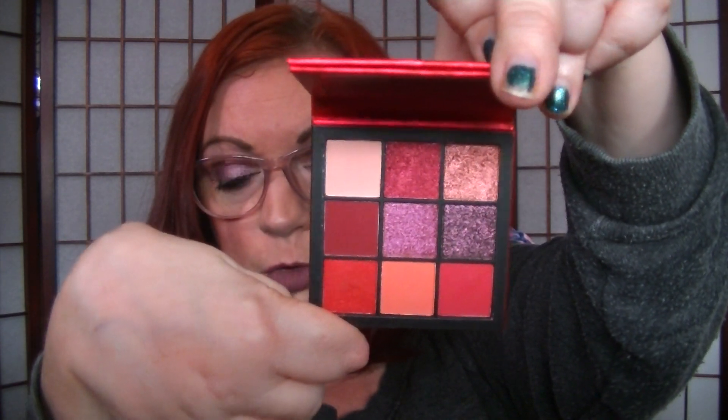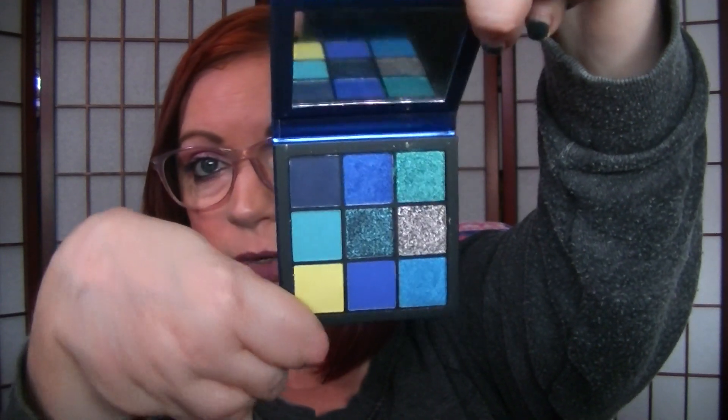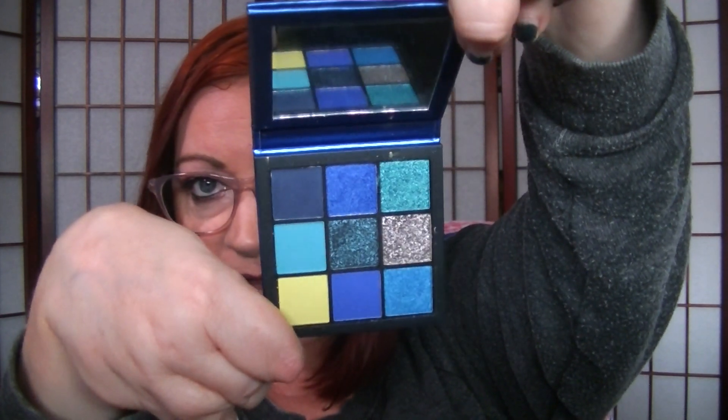I have a couple more of the nine-pans. I've got the Huda Ruby Obsessions, which has reddish-toned shades, obviously with the name Ruby. I love these palettes that have so much color in them, and they're all super good quality. I'm not going to swatch anything because we'd be here forever, but they are all gorgeous. Then this one is the Sapphire Obsessions — if you're into blues or aqua, this one is really, really pretty. It's a mix of glitters, shimmers, and mattes. I love these obsessions ones for a bold lid shade or a liner. And then I have the Huda Emerald Obsessions, which is the greens. Isn't that so pretty?